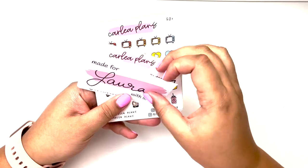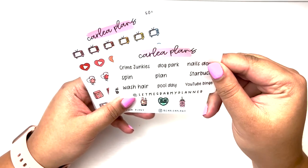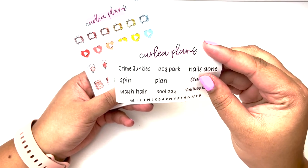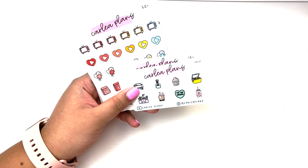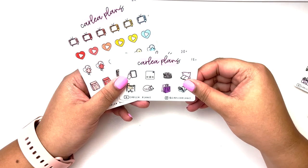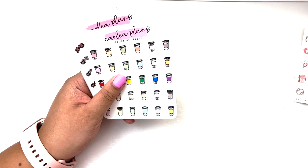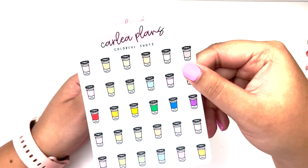Into the actual order — she wrote my name really beautifully. I did get this freebie and I chose it because I wanted the scripts again — I'm obsessed with her scripts. Then I got the Carly Plans freebie, the July $15 plus, $30 plus, and $50 plus freebies. And then into my actual order, I got the colorful shots which I love.